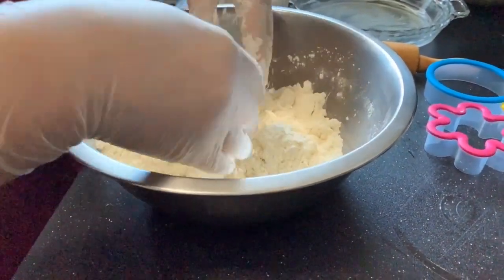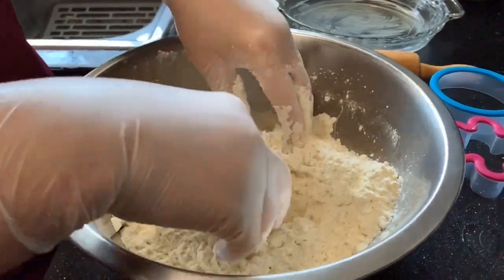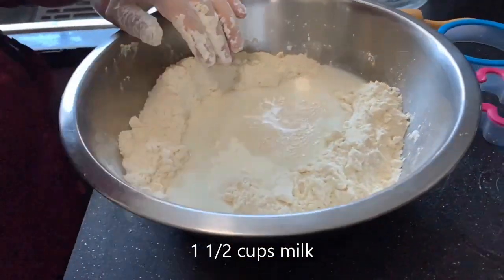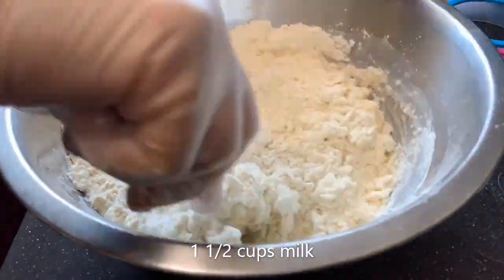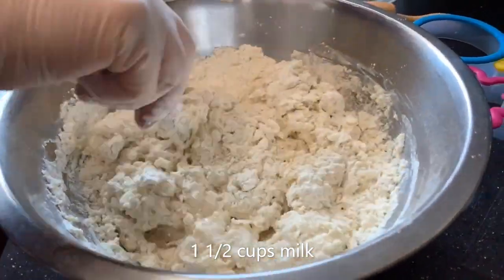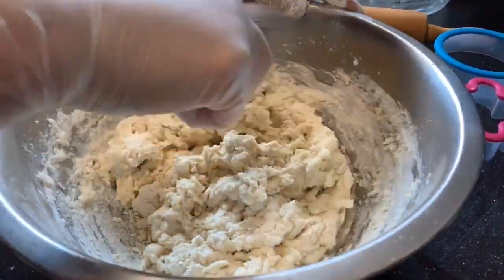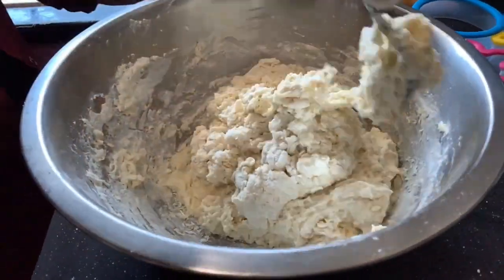Now as you can see, the butter is all mixed in. We add the last ingredient, which is milk. Make a well in the middle and pour the milk in, then mix it with a fork. This dough is so easy — like I said, it's five ingredients in total. You don't over-mix because you want it to stay light and fluffy, like the way a scone or a biscuit is. It's a very close recipe to that. As you can see, it's coming together.